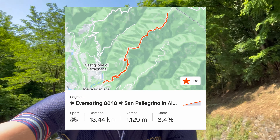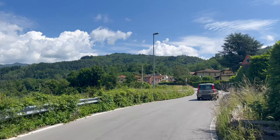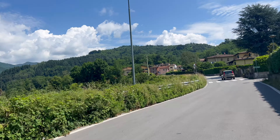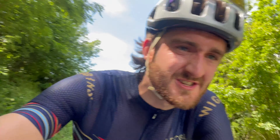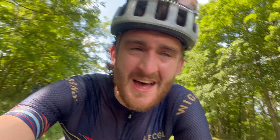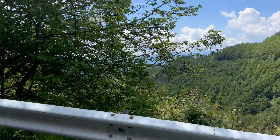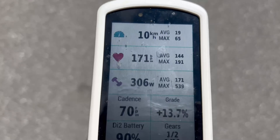Here we are at San Pellegrino - not the drink, that's in northern Italy in the Lombardy region. Here in Tuscany this is the biggest, baddest climb. It's a casual 13 kilometers long with over 1,100 meters of elevation gain. Three and a half kilometers in and I honestly can't believe I've got 10 more to go. It just leveled off for about 100 meters, letting me show you some of the views you can enjoy on the way up. The views are good here. We just had a bit of downhill, which means it's going to get steeper.